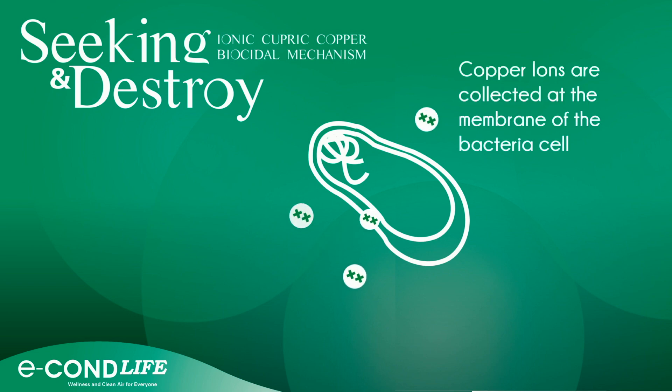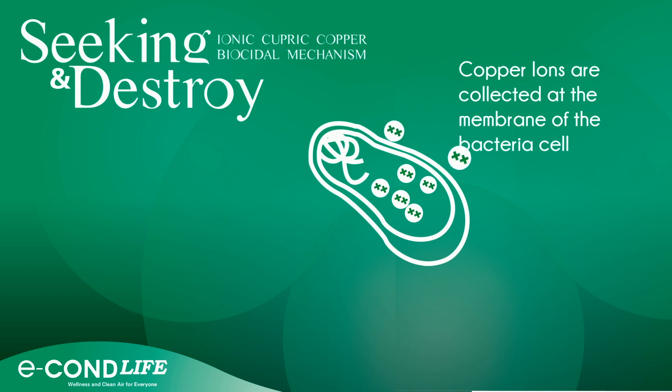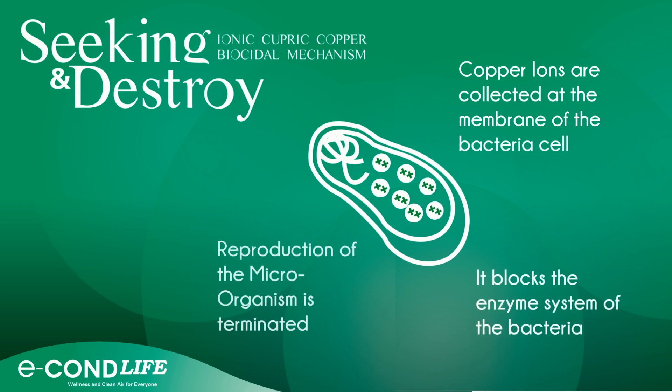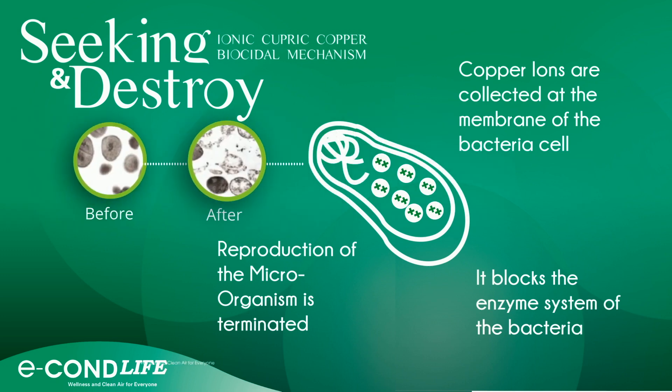Copper ions settle on the membrane of the virus or bacteria cell. As it enters the cell, it blocks the enzyme system of the virus or bacteria, thereby terminating the reproduction of the microorganism.